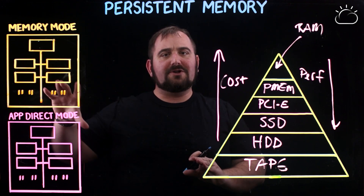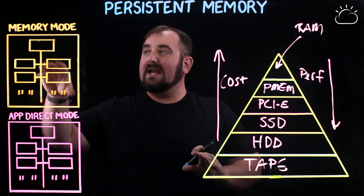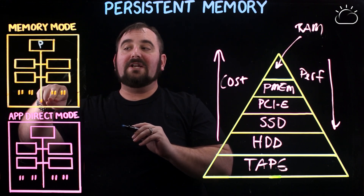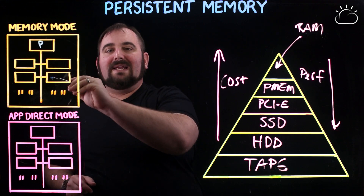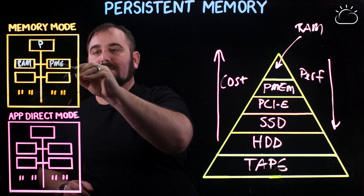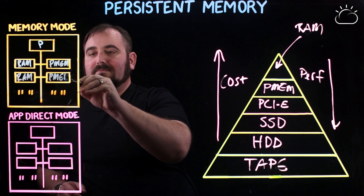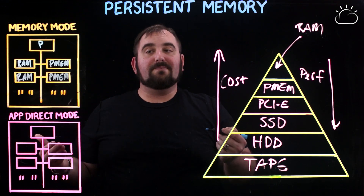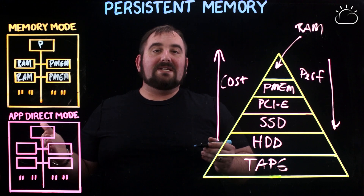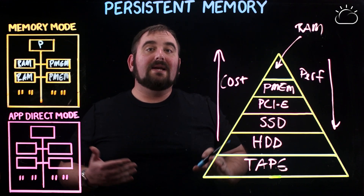I want to talk about the two modes that PMEM runs in — PMEM can be switched at the BIOS level into either of these modes. If we consider our processor — I'll mark the processor with a P — out of each processor you get six channels. In each channel you're going to get a RAM DIM and a PMEM DIM. In a dual socket server you end up with 12 slots total: 6 RAM, 6 PMEM. What makes PMEM valuable is it's lower cost than RAM, slightly lower performance than RAM, but it's much larger.